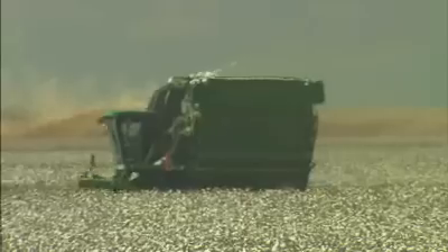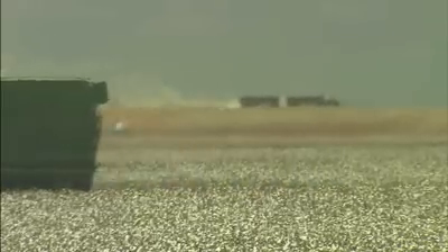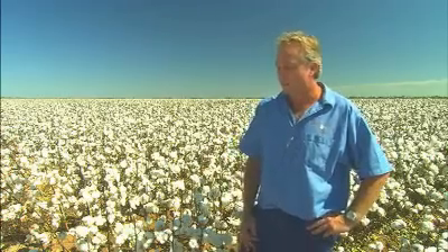This crop, as you can see, is about to be harvested and it's 100% open, so harvesting will be precisely on time. We're very excited about the crop and how we've been able to manage it during the season.